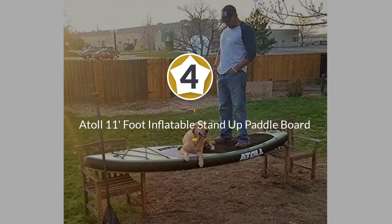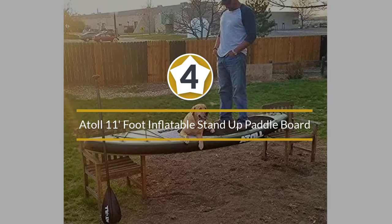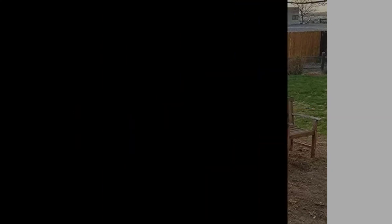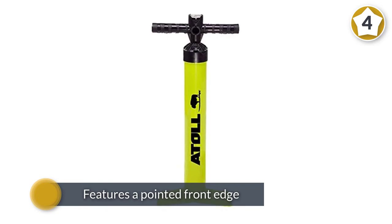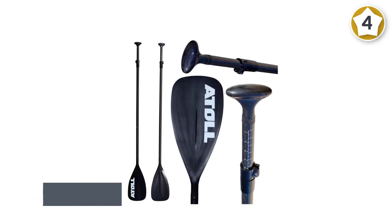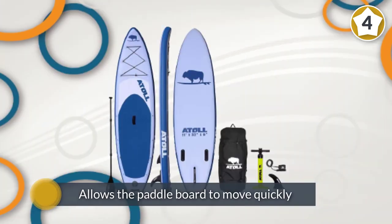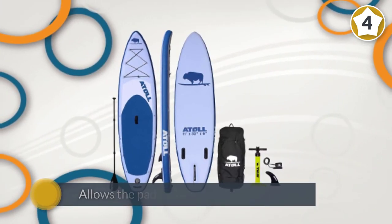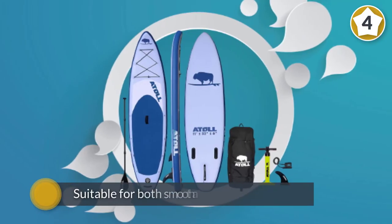Number four: Atoll 11-foot inflatable stand-up paddleboard. If performance is a priority for you, we highly encourage you to go with the Atoll iSUP. It features a pointed front edge, which allows the paddleboard to move quickly and effortlessly through waves. This SUP is suitable for both smooth and rough waves.